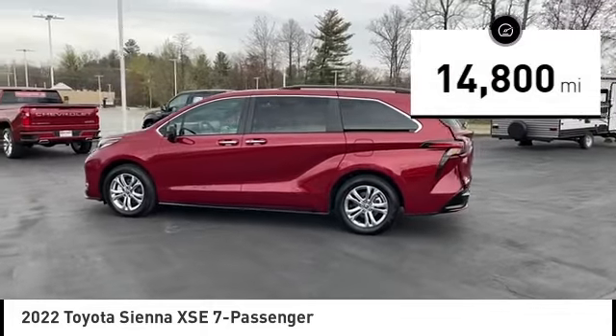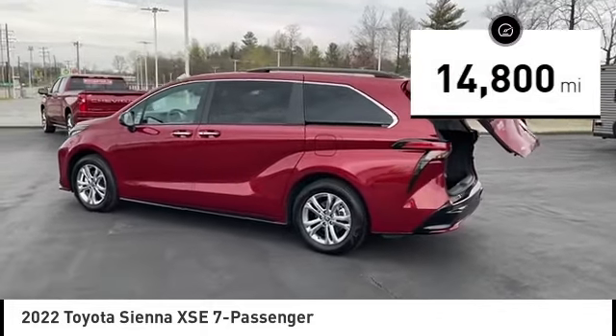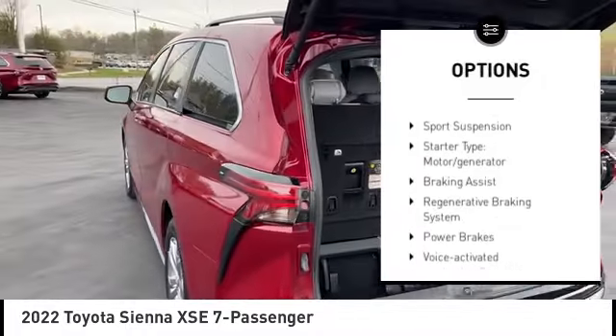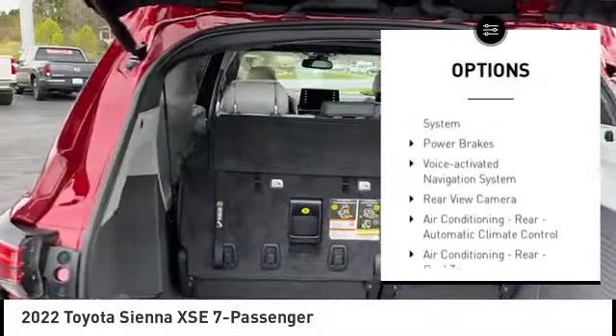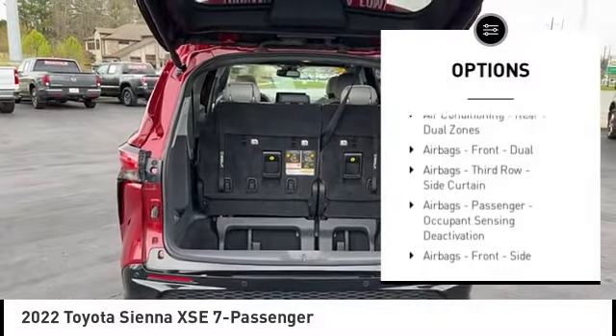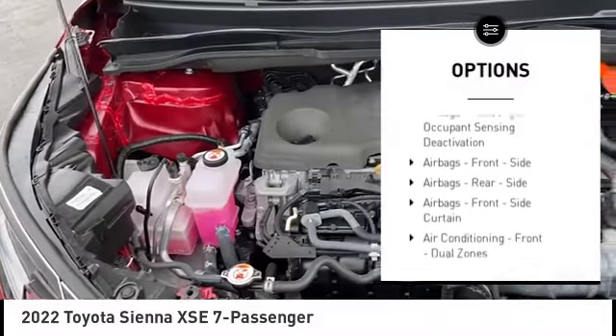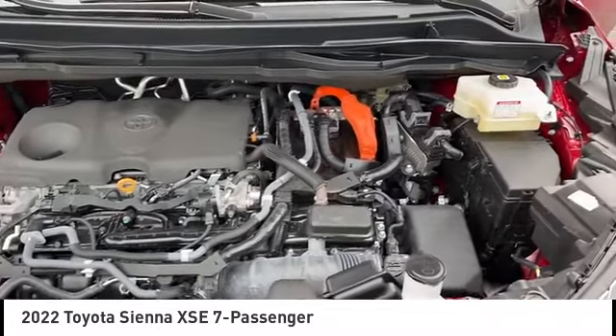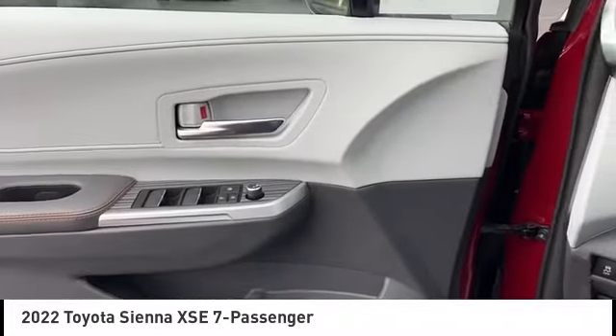This vehicle has less than 15,000 miles. Here are some of this vehicle's great options: power windows with safety reverse, traction control, stability control, sports suspension, starter type motor generator, braking assist, regenerative braking system, power brakes, voice-activated navigation system, and rear-view camera.